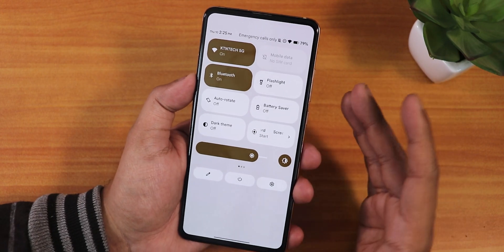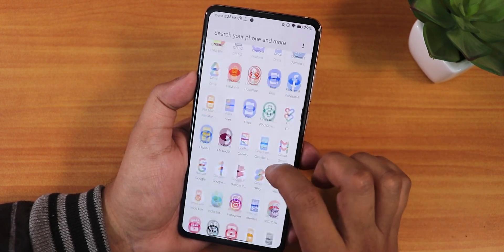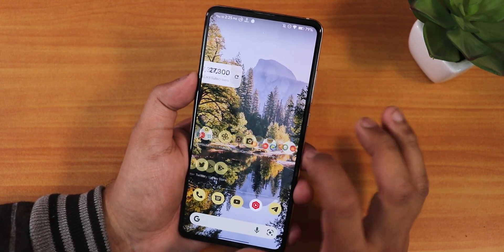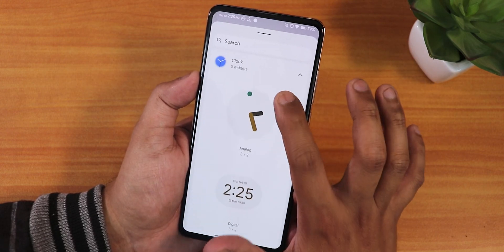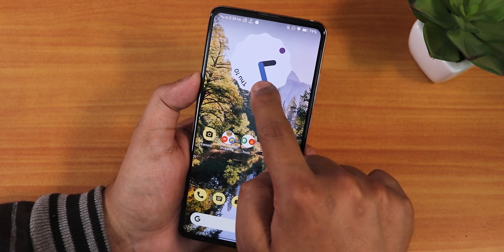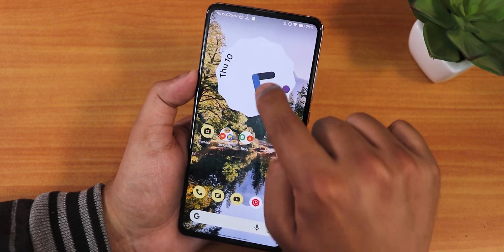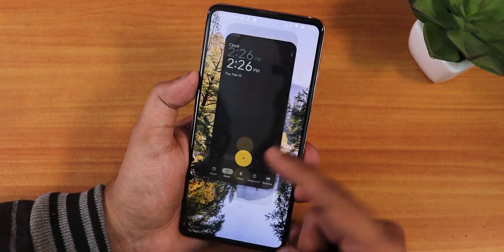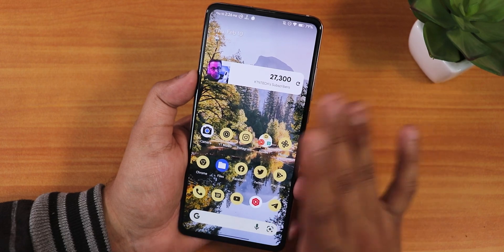Scrolling the Google Now cards is smooth; swiping down gets you to the notification or quick settings panel. This is in the white theme — enabling dark theme makes it go dark. Swiping up gets you to the app drawer where you can search for apps and access widgets. You can add an Android 12-style clock widget that adapts to the wallpaper color and looks beautiful. The animations everywhere look amazing — the whole ROM is very smooth and snappy.